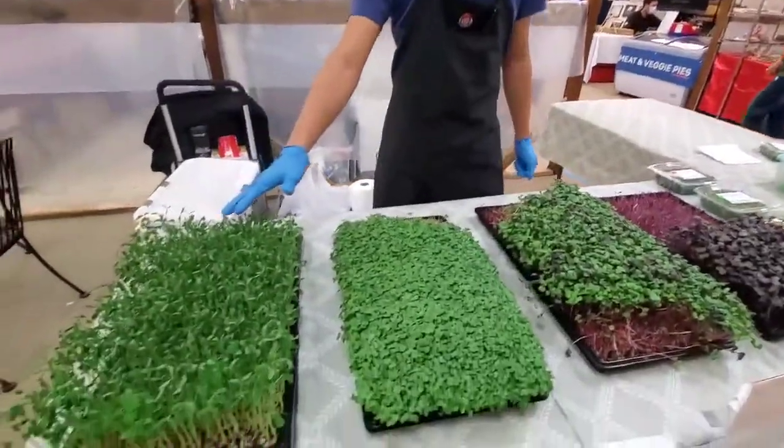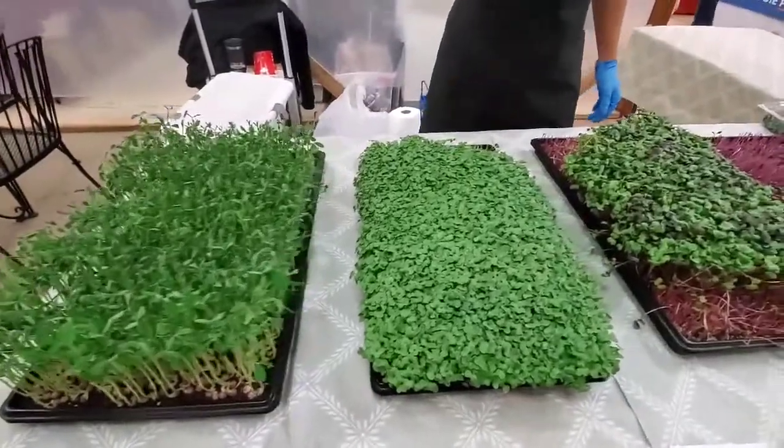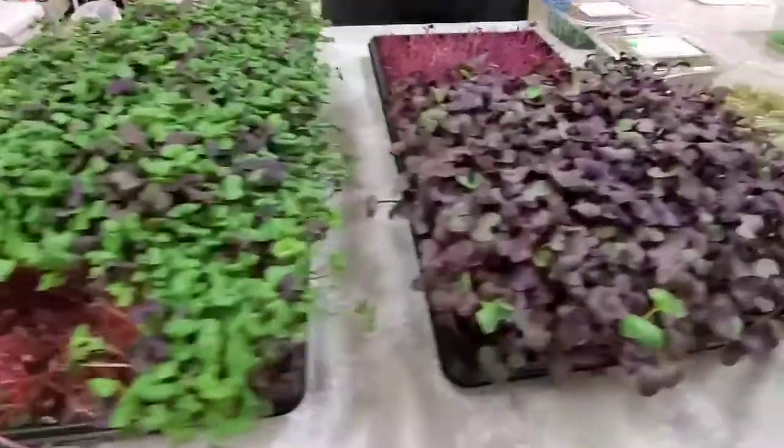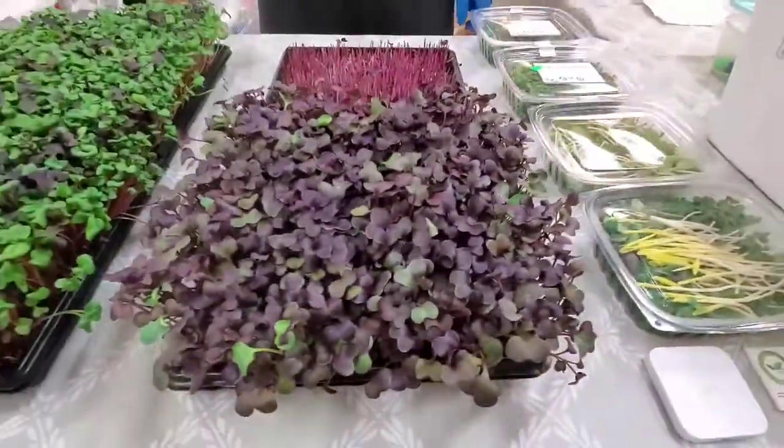I've got some pea microgreens, some broccoli, some rainbow radish, some red radish, and I also have some mixes that I did just this morning.